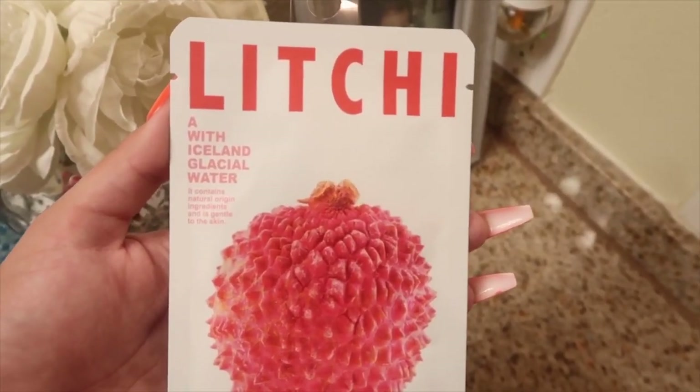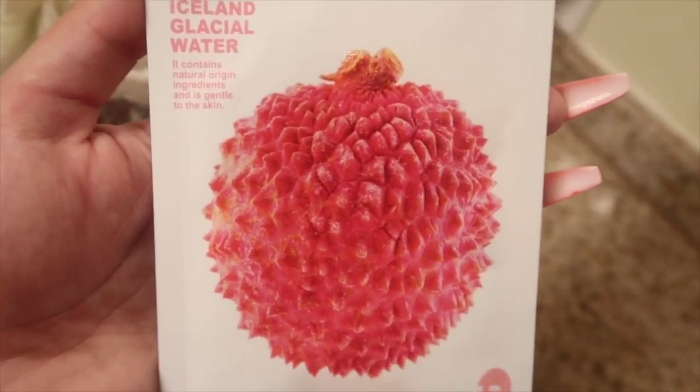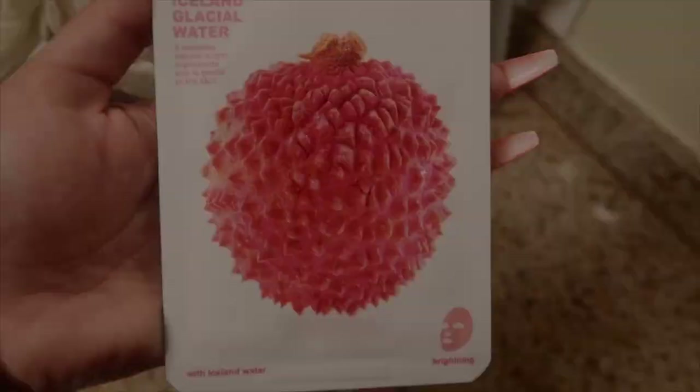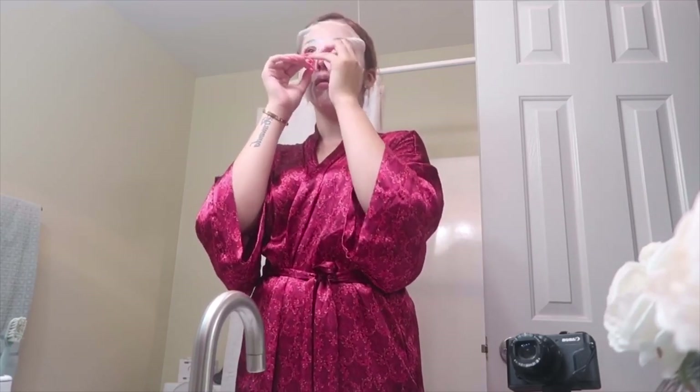Next I'm taking this lychee mask I picked up at Forever 21 and surprisingly I really like the results on my skin. Lychee is packed with vitamins A and C which helps to brighten up your skin and also moisturize it. I'm going to be pressing the mask onto my skin so that my pores really benefit from the juices of the mask.